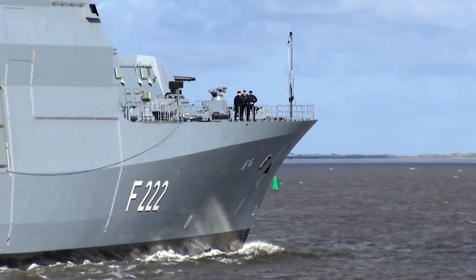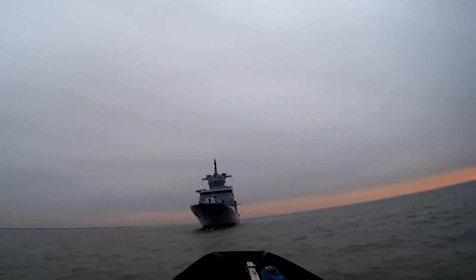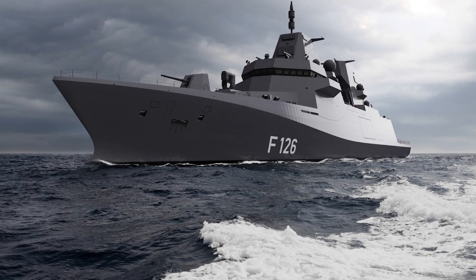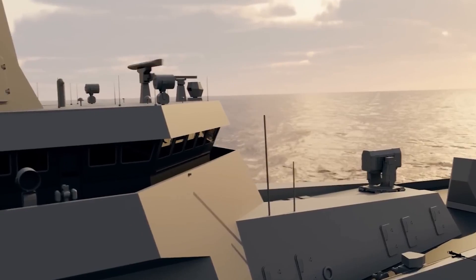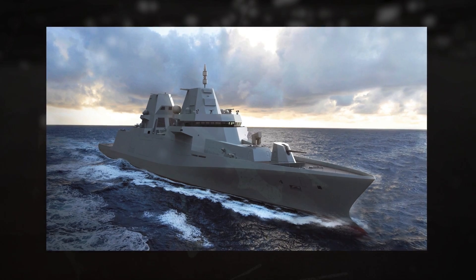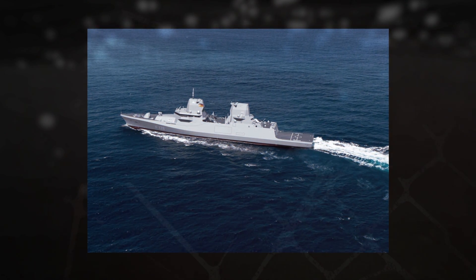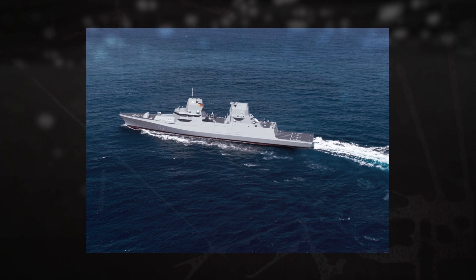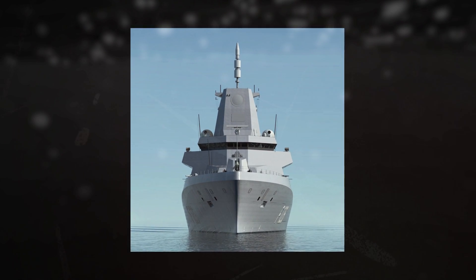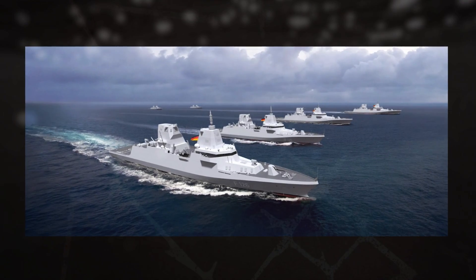The F-125 was also developed with export potential in mind. While the original design has not yet been exported, the lessons learned are directly feeding into the development of the next German frigate class, the F-126 Niedersachsen class. Co-developed by the Dutch Damen Group and Germany's Blohm+Voss, the F-126 is expected to correct many of the F-125's shortcomings while preserving its strengths — featuring a larger vertical launch system for long-range air defense, enhanced anti-submarine warfare capabilities with a full sonar suite, and further automation refinements. At around 10,000 tons full load, the first unit is expected to be delivered around 2028, with four planned initially and options for more.